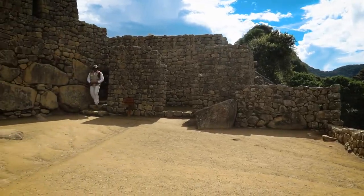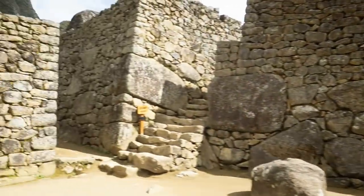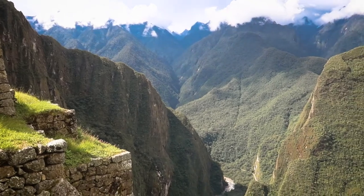Towards the end of the guided tour, we got to see where the workers lived. Here you can also spend more time without a guide, allowing you to take in the views for the final time and take some more photos before heading back down to Aguas Calientes.